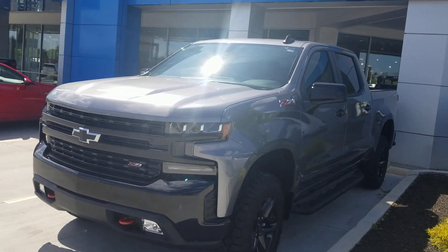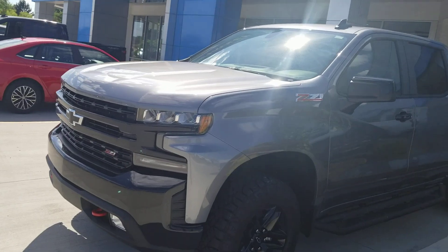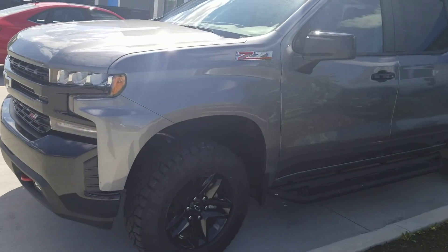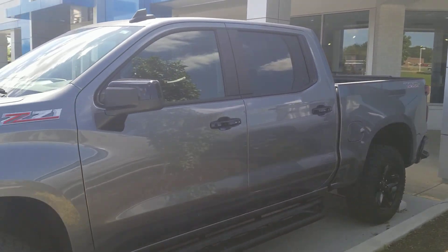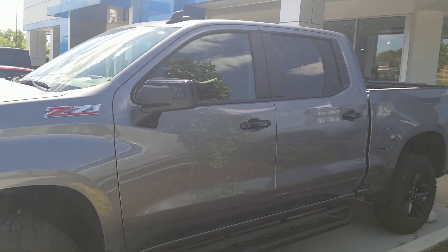Got a new trade-in here. Earlier today — I will attach a link with more information. I don't know a ton about this one right now, other than the fact that it's a 2021 Crew Cab LT Trail Boss.